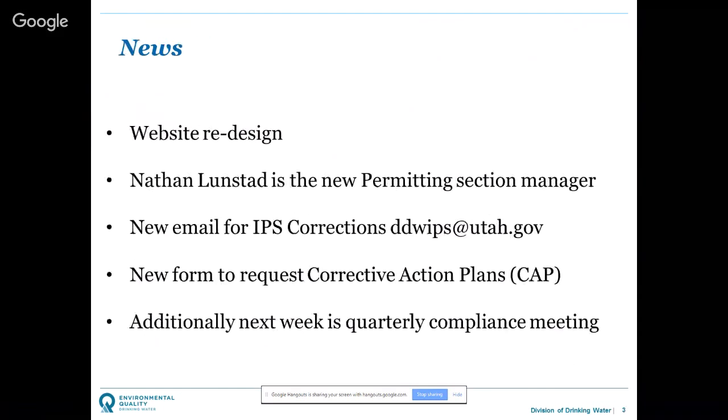A couple of news items: the Division of Drinking Water website has undergone a major redesign and is continually being updated. We're working to make it more user-friendly for our primary audience. WaterLink should still be easy to find from the website. We've also hired a new permitting section manager — formerly the engineering section — and Nathan Lundstad has taken over that role.